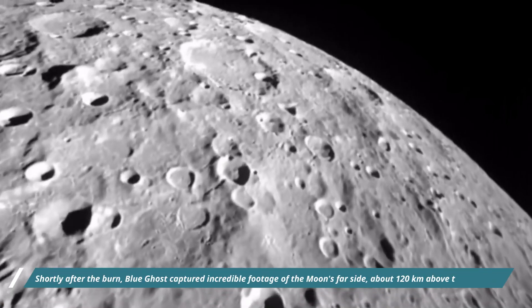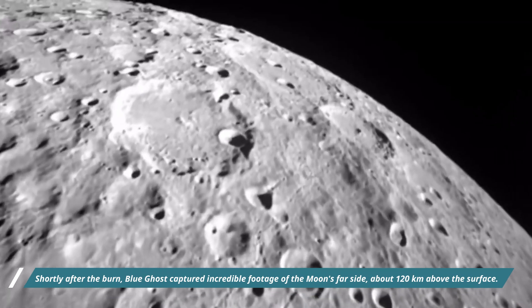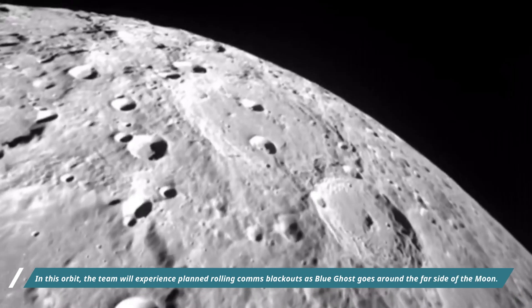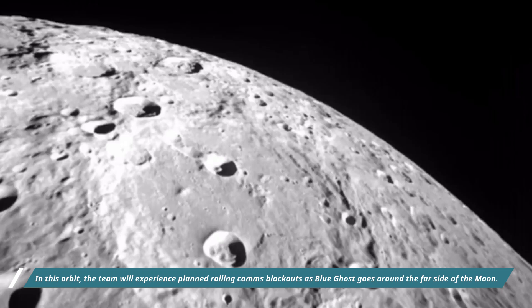Shortly after the burn, Blue Ghost captured incredible footage of the moon's far side about 120 km above the surface. In this orbit, the team will experience planned rolling communication blackouts as Blue Ghost goes around the far side of the moon.